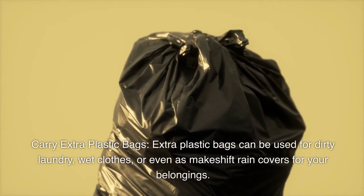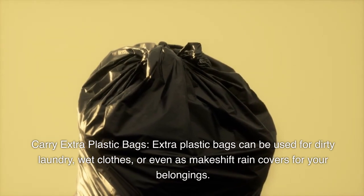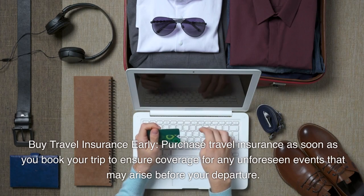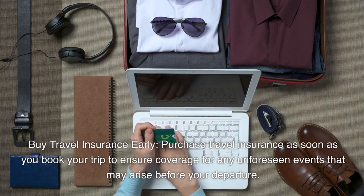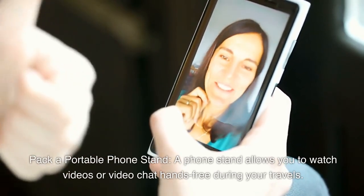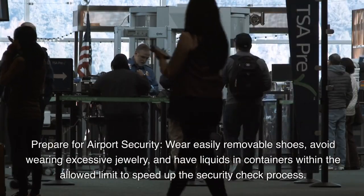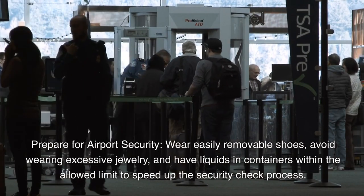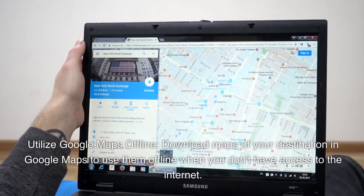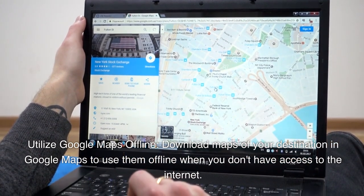Carry extra plastic bags, which can be used for dirty laundry, wet clothes, or as makeshift rain covers. Buy travel insurance early — purchase it as soon as you book your trip to ensure coverage for unforeseen events before your departure. Pack a portable phone stand to watch videos or video chat hands-free. Prepare for airport security by wearing easily removable shoes, avoiding excessive jewelry, and having liquids within the allowed limit. Utilize Google Maps offline by downloading your destination's maps.